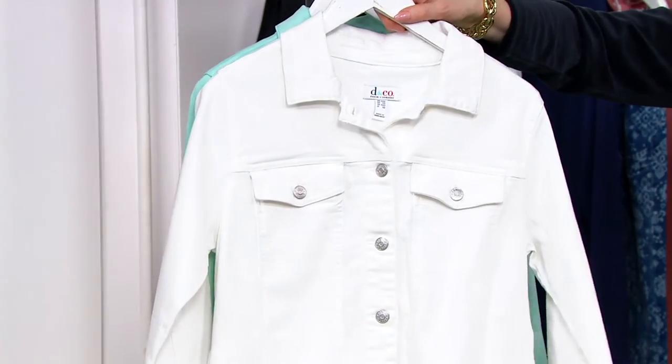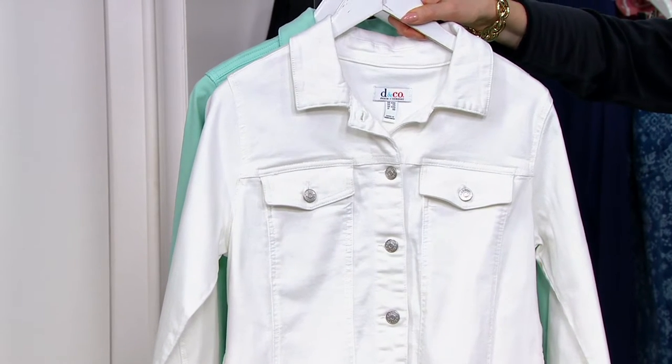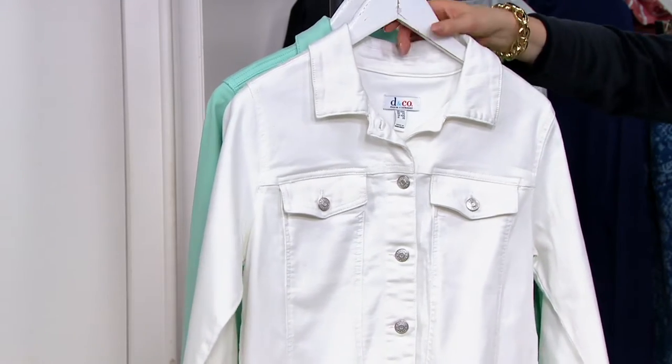This is white — last call on white. You can still wear a white denim jacket in fall and winter; just layer a turtleneck under it. I promise it looks really cute, but this is last call.